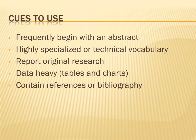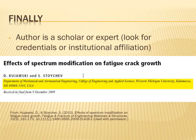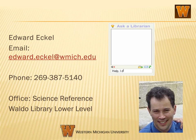They will contain a list of references or literature cited. Finally, the authors listed will be scholars or experts. You should be able to find their credentials listed somewhere in the article. If you have further questions about identifying scholarly journal articles, talk to your librarian.